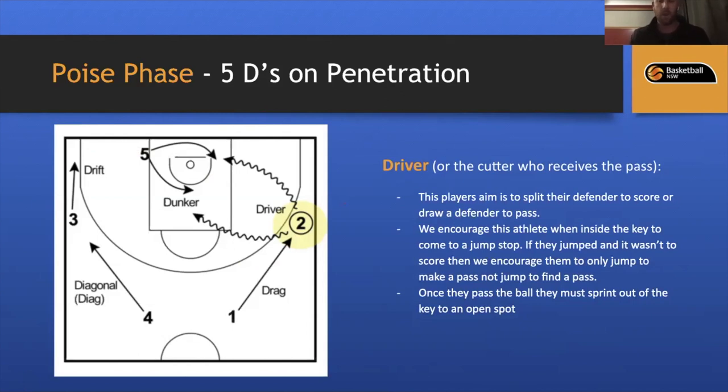The first D is the Driver or Cutter — whoever receives the pass. This player's aim is to split their defender to score or draw a defender to pass. When inside the key, we encourage a jump stop. If they jumped and it wasn't to score, they should only jump to make a pass — not jump to find a pass. Once they pass, they must sprint out of the key to open up space and get to an open spot for a potential shot.